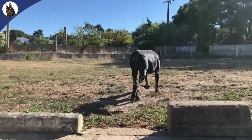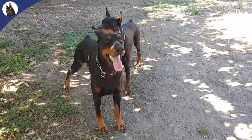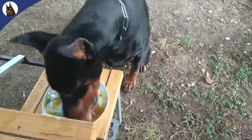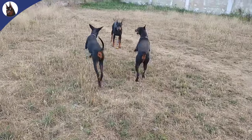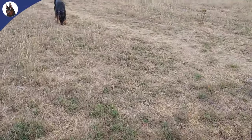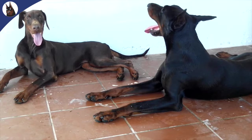Treatment may involve medications to manage symptoms and improve heart function. Prevention is the best approach — be sure to provide a well-balanced diet, regular exercise, and avoid overexertion. Regular vet checkups are essential for early detection. If you're planning to adopt a Doberman, ask about their genetic history and health exams.